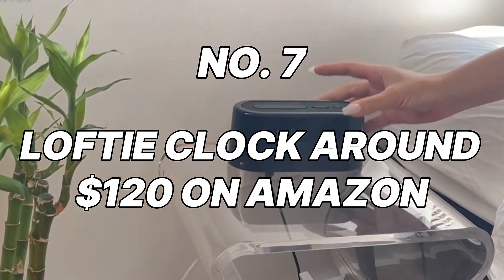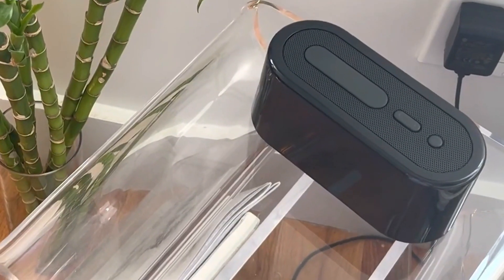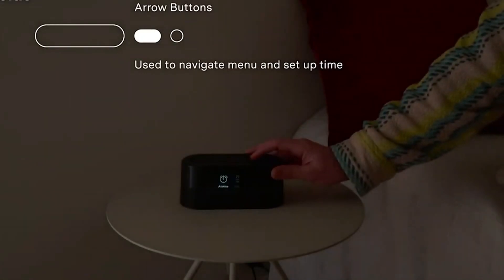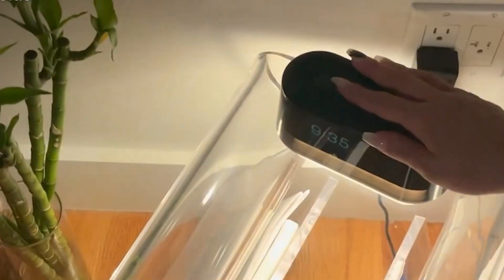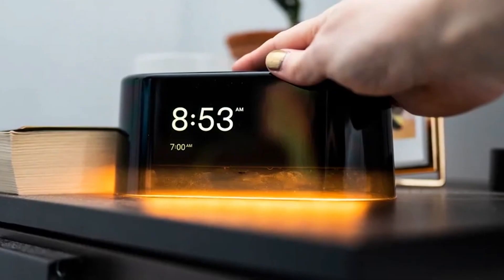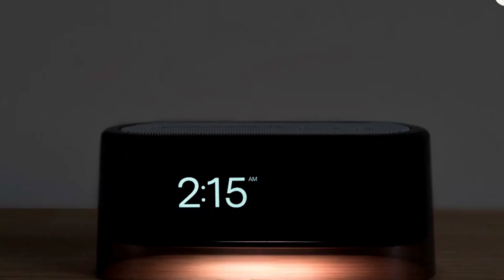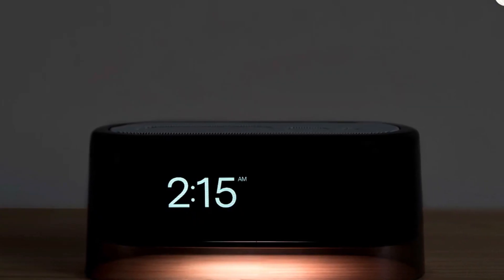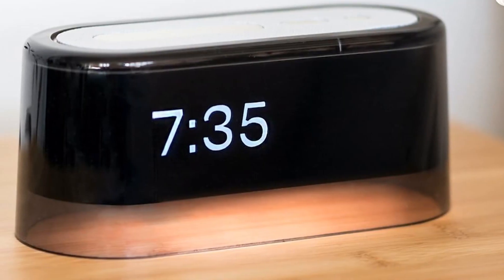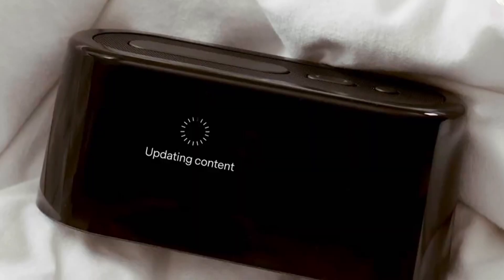Number 7: Lofty Clock, around $120 on Amazon. We all know staring at screens before bed can wreak havoc on our sleep cycles. The Lofty Clock offers a stylish and effective solution, ditching the harsh blue light of traditional clocks in favor of calming sounds and gentle cues. Lofty boasts a library of soothing nature sounds and guided meditations to help you drift off peacefully. Plus, the clock's sunrise simulation mimics the natural dawn, easing you gently into the day — say goodbye to groggy mornings and hello to a more refreshed and energized start.